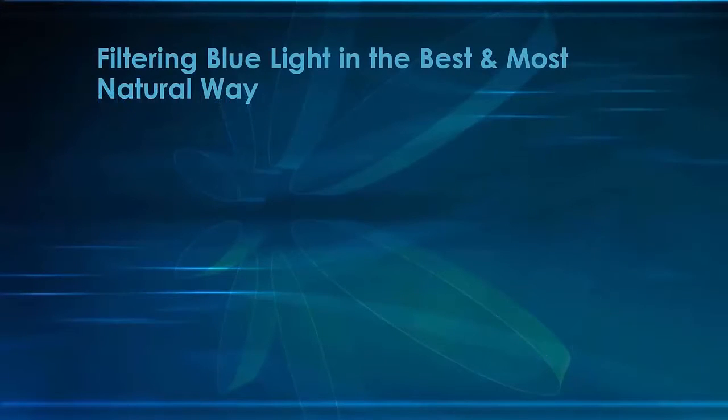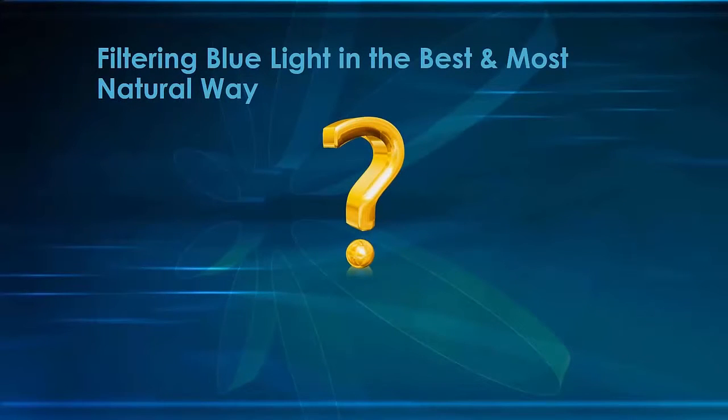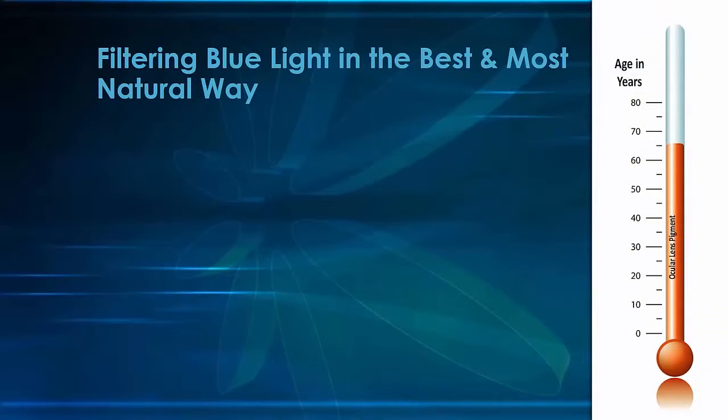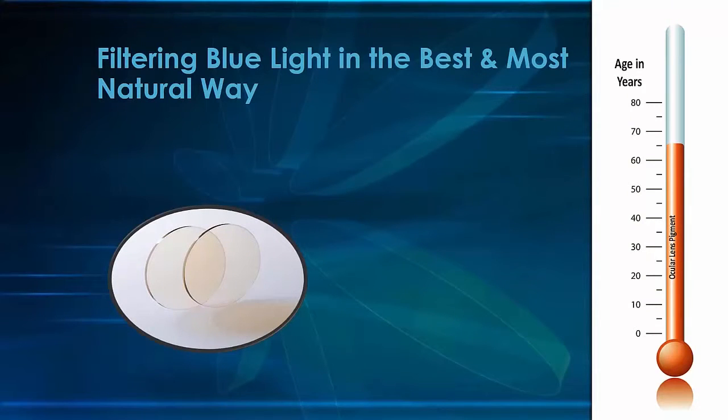So can we engineer a lens that provides blue light filtration in a way that is commensurate with nature? Can we make that happen? Yes, we can — with Bluetech. Bluetech lenses filter the damaging blue light in exactly the same way that nature does. Bluetech is a lens monomer that is infused with synthesized ocular lens pigment.